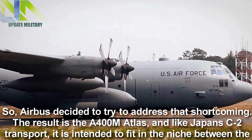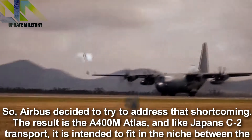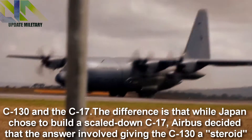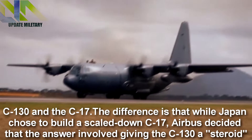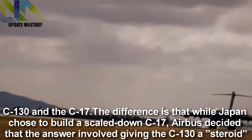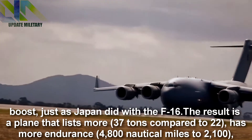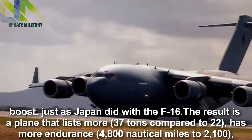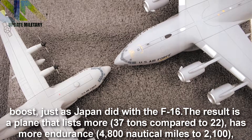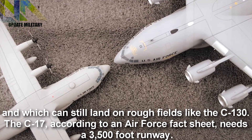The result is the A400M Atlas, and like Japan's C-2 transport, it is intended to fit in the niche between the C-130 and the C-17. The difference is that while Japan chose to build a scaled-down C-17, Airbus decided that the answer involved giving the C-130 a steroid boost, just as Japan did with the F-16. The result is a plane that lifts more — 37 tons compared to 22 — has more endurance, 4,800 nautical miles to 2,100, and which can still land on rough fields like the C-130.